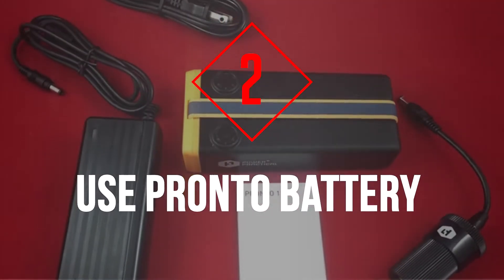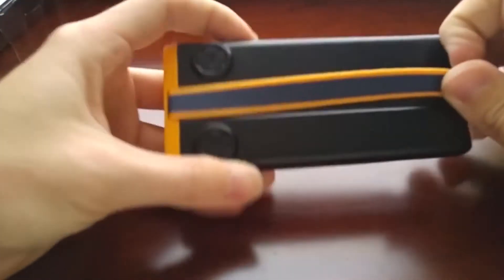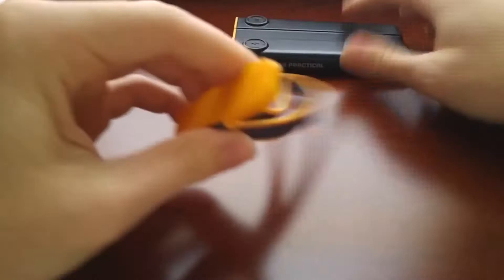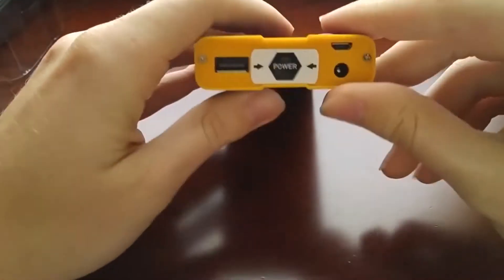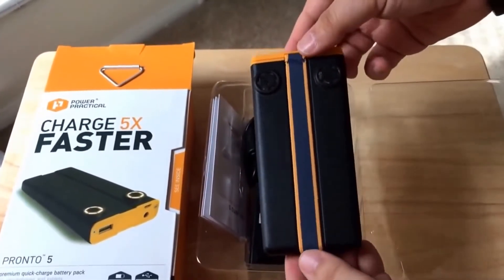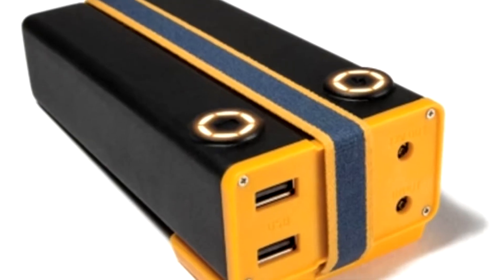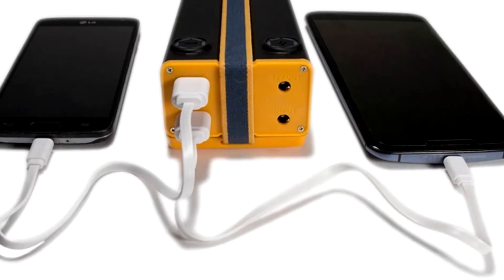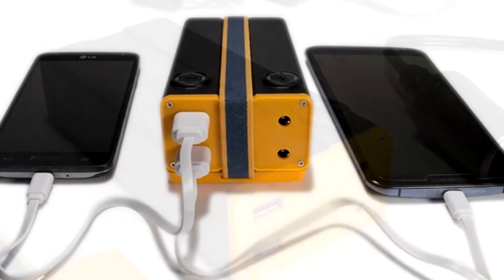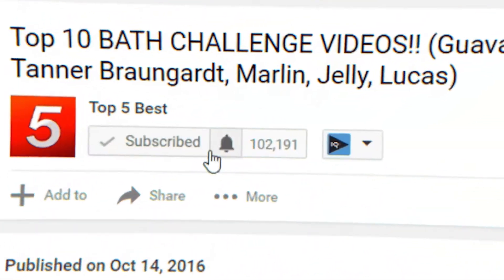Number 2: Use the Pronto Battery. Certain portable battery packs can charge much faster than the smartphone or tablet you'll be connecting them to. The Pronto battery, for instance, boasts being able to fully recharge an iPhone after being plugged into the wall for just 5 to 15 minutes depending on the model. If you leave it connected for one hour, it'll have enough juice to charge that same iPhone between 3 and 9 times. Just plug the battery into the wall while you're waiting to board or taking a shower, then slip it into your pocket and charge your phone once you're on the move again. Before we get to number 1, make sure you hit that like button and subscribe to Top 5 Best.